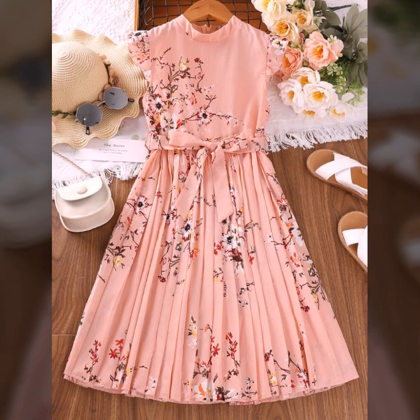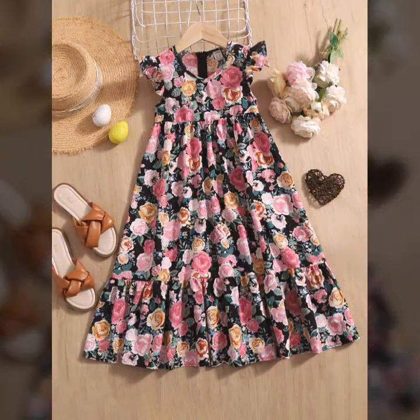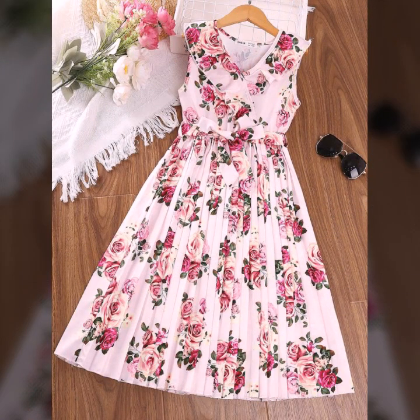I hope you will like and enjoy this video. Dear viewers, you can buy these amazing, wonderful, stylish and most attractive frocks easily from different websites. At the end I will also tell you about those websites from where you can buy